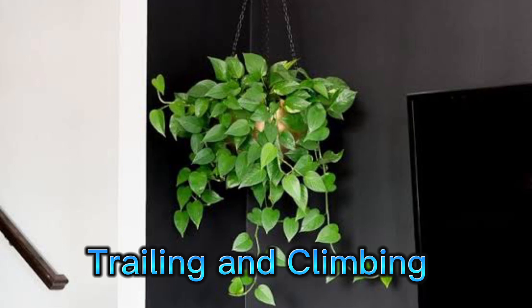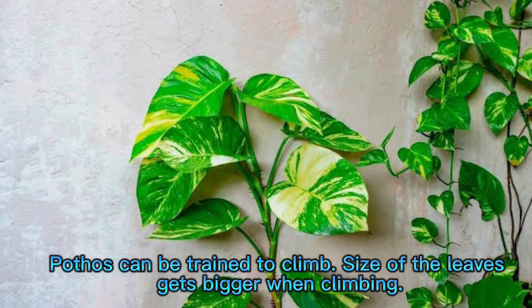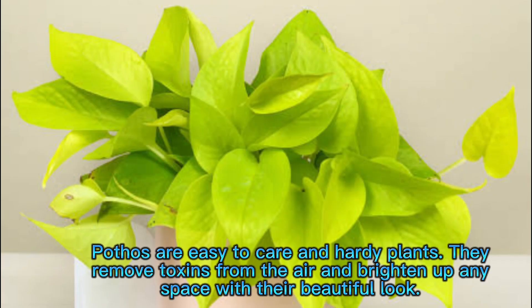Trailing and climbing. Trailing pothos give a beautiful cascading look, especially when planted in hanging pots. Pothos can also be trained to climb, and the size of the leaves gets bigger when climbing. Pothos are easy-to-care-for and hardy plants. They remove toxins from the air and brighten up any space with their beautiful look.